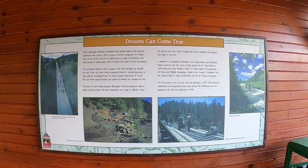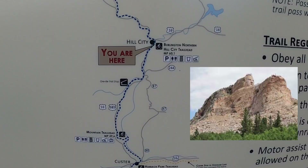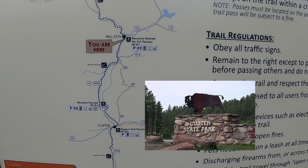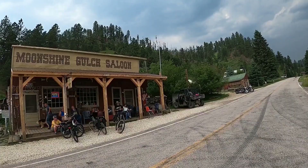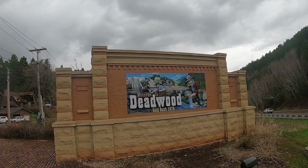The Hill City Trailhead is pretty much right in the middle of the trail. You can go south past Crazy Horse Memorial and into Custer or into Custer State Park, or you can continue all the way south down to Edgemont. You can also head north from here to Rochford and then to Deadwood, which is the most northern part of the trail.